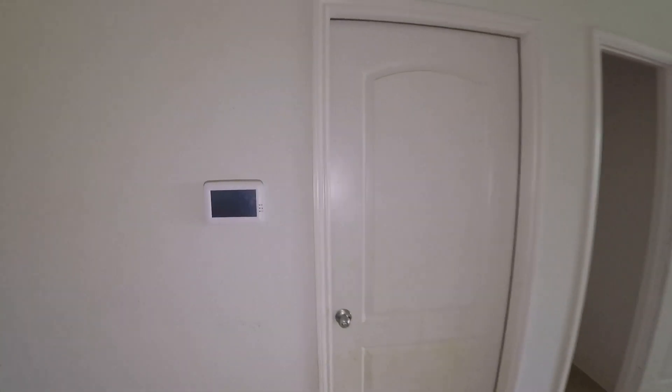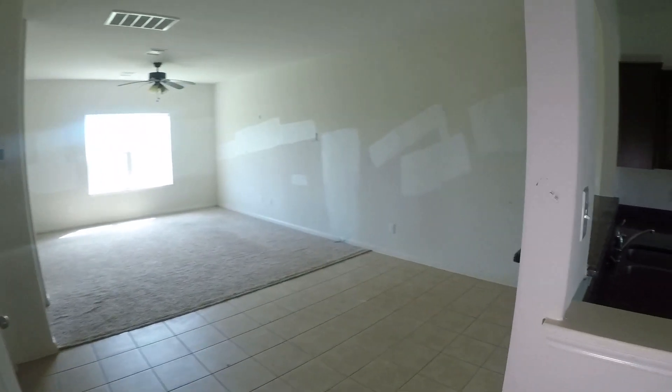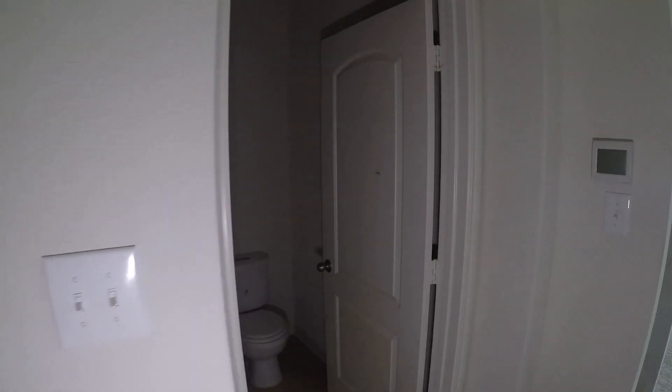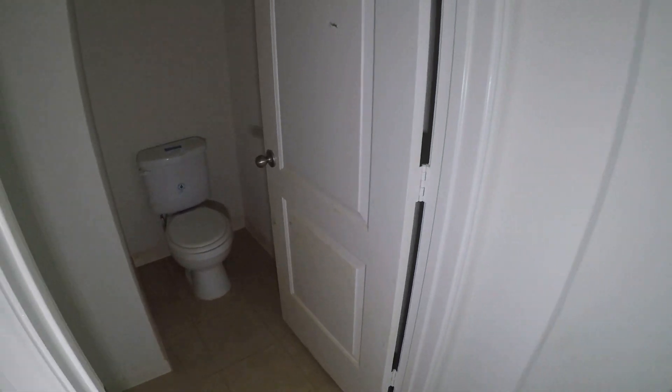Coming around the corner, to the left when you walk in, we have your two-car garage — pretty standard, no frills. We come over to your dining room, right off the kitchen. To the left we have your coat closet. We then have your guest half bathroom, which is a single vanity and a commode. It's going to need probably a new door or a fresh coat of paint.